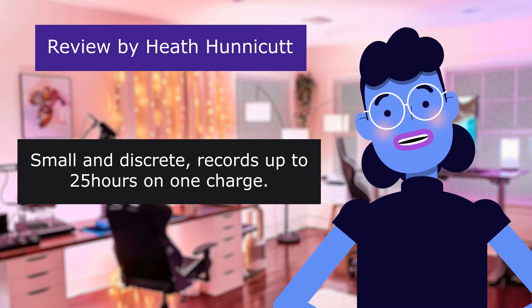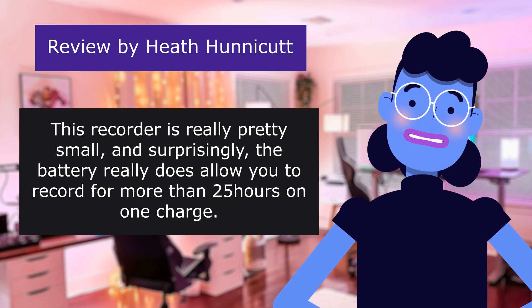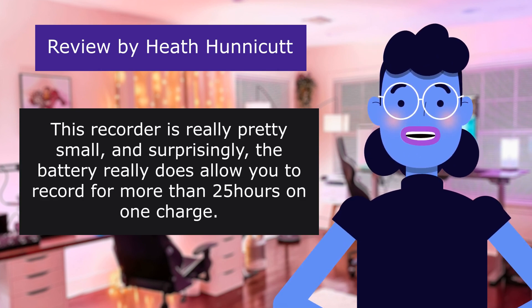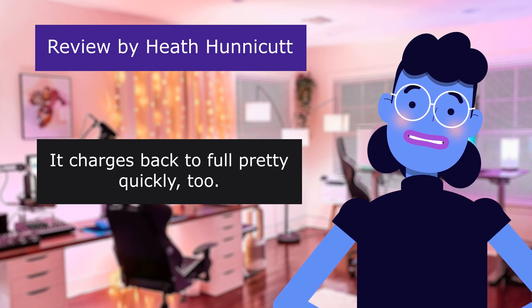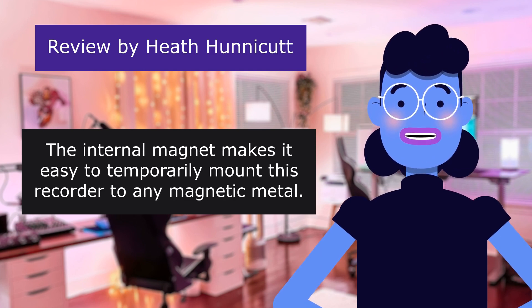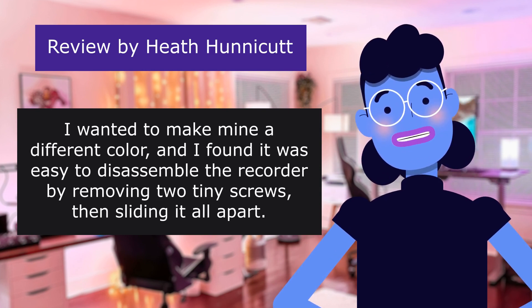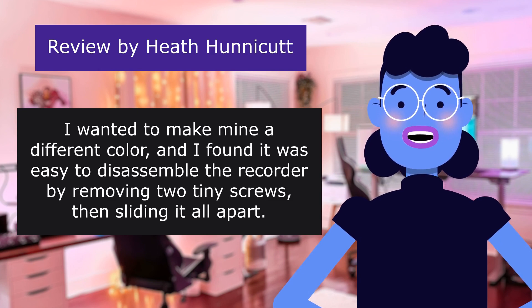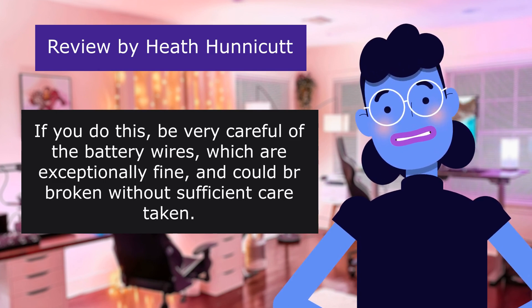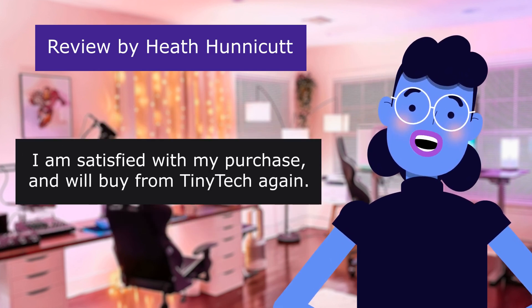This review is from Heath Hunnicutt — 'Small and discreet, records up to 25 hours on one charge.' 5.0 out of 5 stars. This recorder is really pretty small and, surprisingly, the battery really does allow you to record for more than 25 hours on one charge. It charges back to full pretty quickly too. The internal magnet makes it easy to temporarily mount this recorder to any magnetic metal. I found it was easy to disassemble the recorder by removing two tiny screws then sliding it all apart — be very careful of the battery wires, which are exceptionally fine and could be broken without sufficient care. I am satisfied with my purchase and will buy from Tiny Tech again.